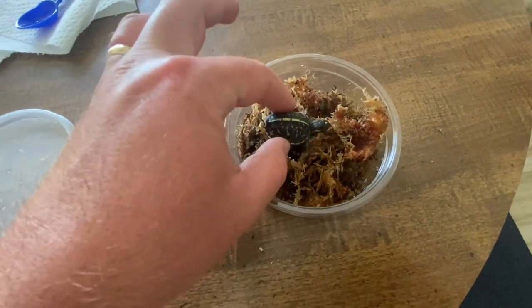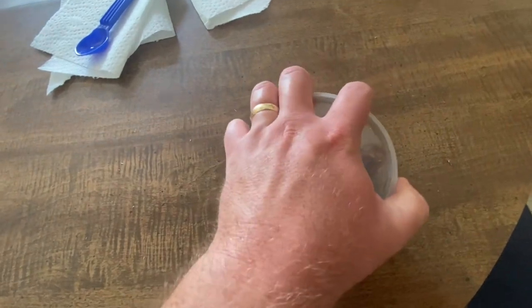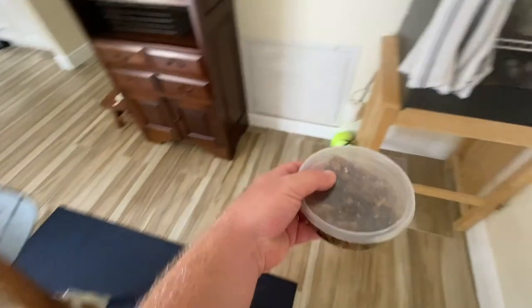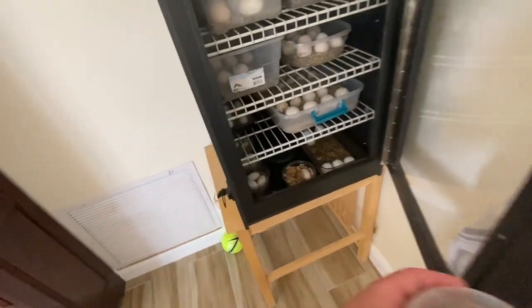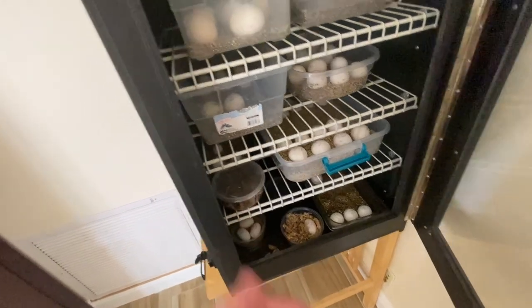I'm going to get that one some water today. I like to start them off in water and feeding them pellets — floating pellets like Reptamin and Missouri Turtle Diet — and then as they get older, move them to a more dry setup.